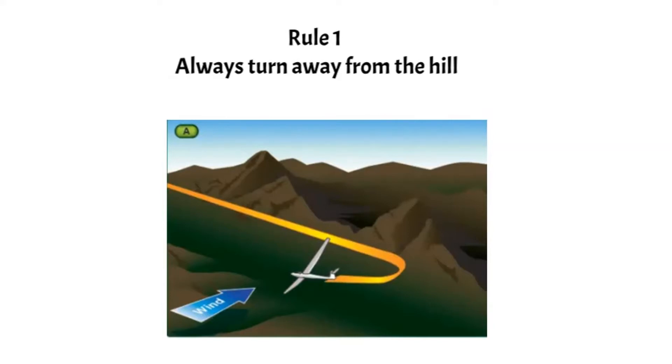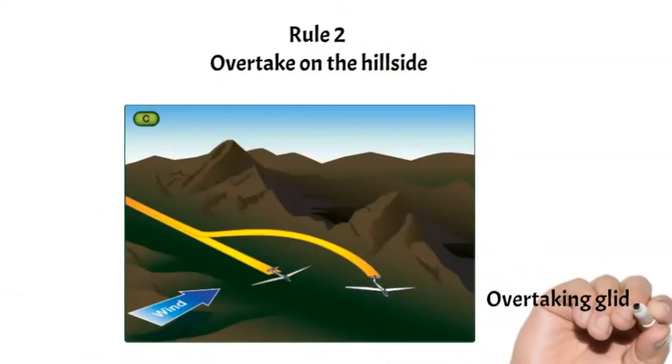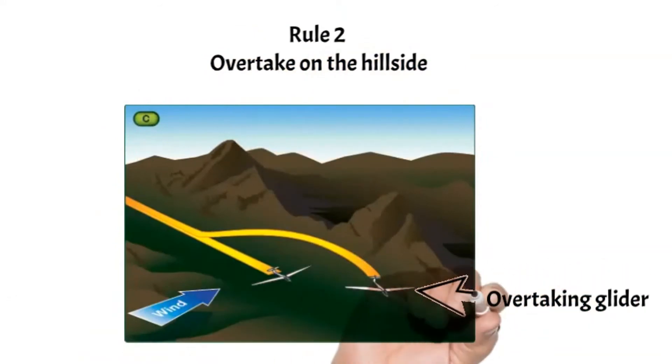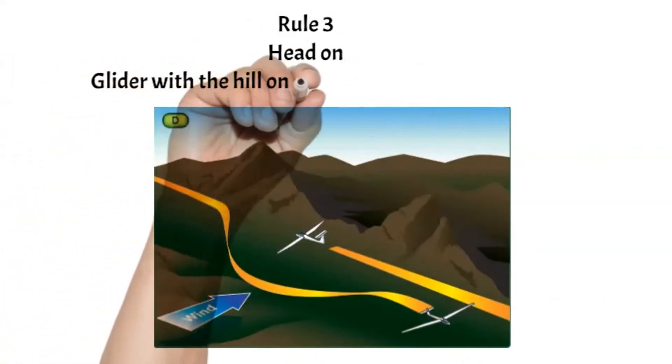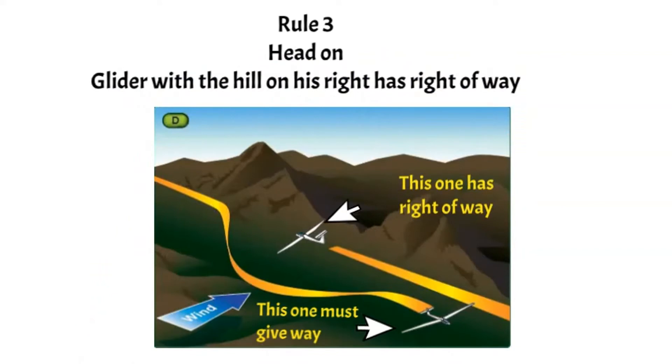Always overtake other gliders on the hillside, remembering that they can turn away from the hill at any time and you will be in their blind spot. When approaching another glider head-on, the glider with the hill on his right-hand side has right of way. The glider with the hill on his left must therefore give way.